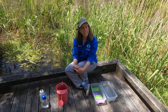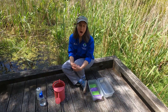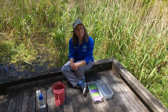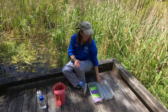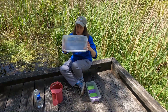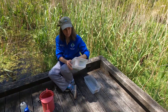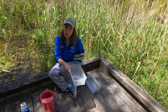Hi everyone, it's Lisa again. Thank you for joining me here in the swamp at Audubon. I want to talk a little bit about how wetlands work so that you can understand one of the reasons why we think they're so important. To help us understand this, we're going to do a little experiment. I have one bin that doesn't have any holes in it, and then I have a second bin that does have holes in it — this is going to represent our wetland.